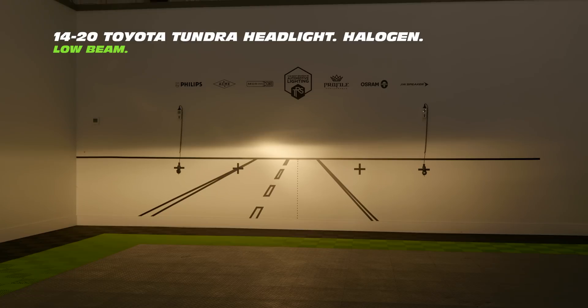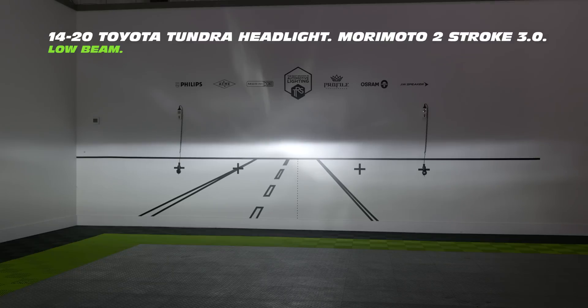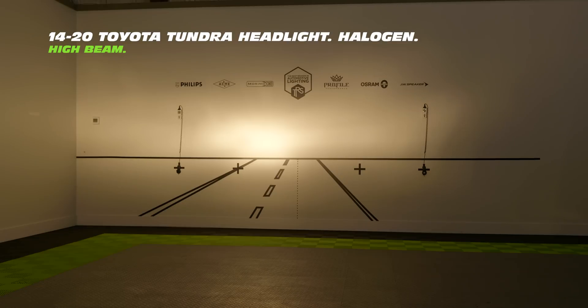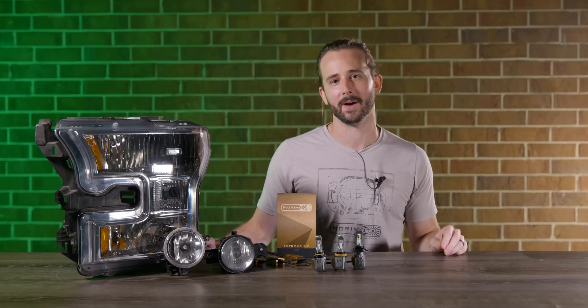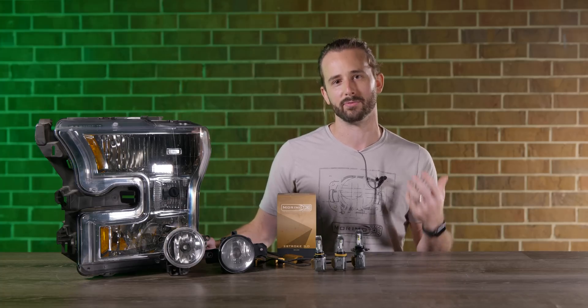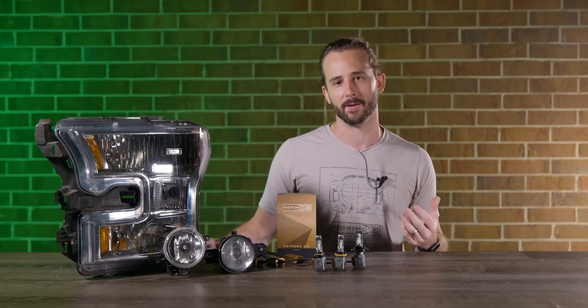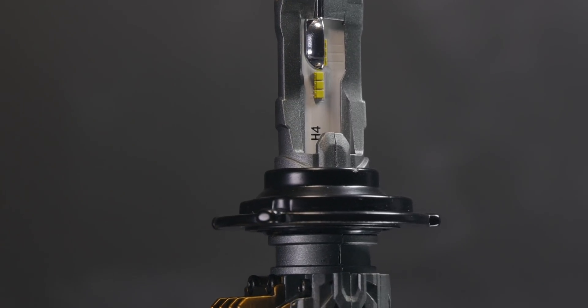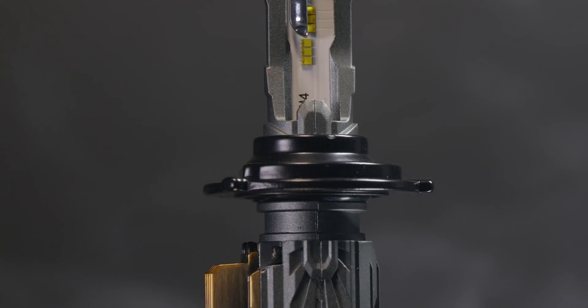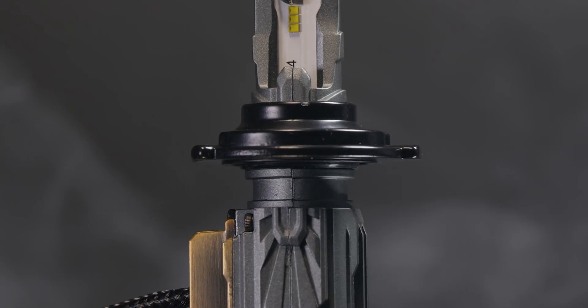You might find a different LED bulb with a little more intensity in the hotspot, but that bulb will also produce too much intensity in the foreground. Your ability to leverage that brighter hotspot at distance is compromised because your eyes adjust to the brighter foreground. The Two-Stroke 3.0 is designed to provide a consistent improvement across all points in the beam pattern for a smooth, proportionate upgrade.